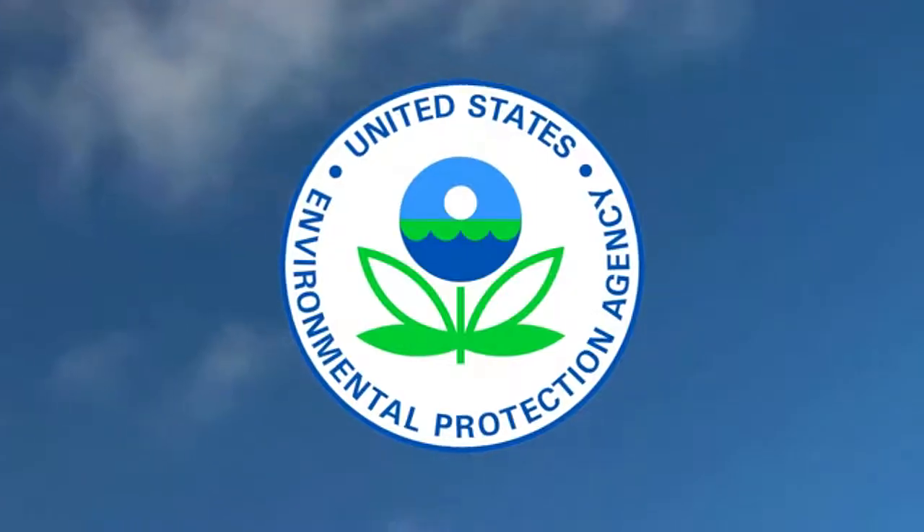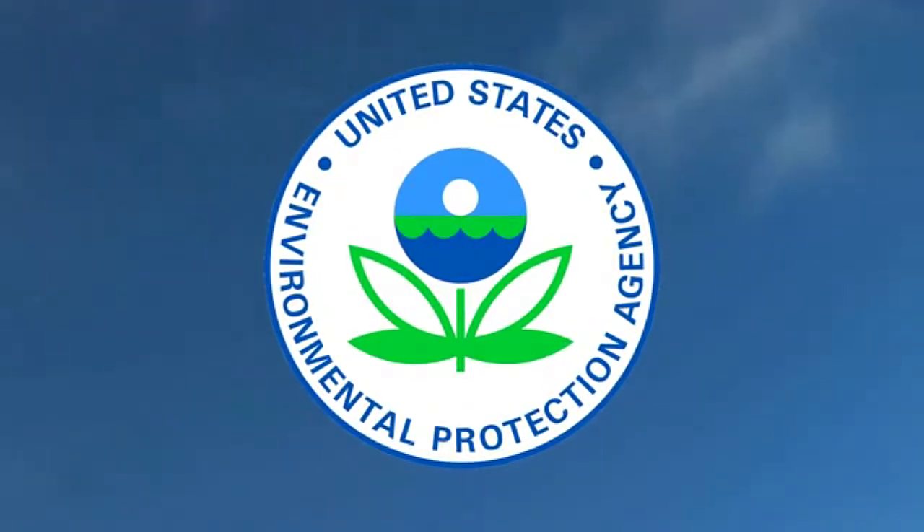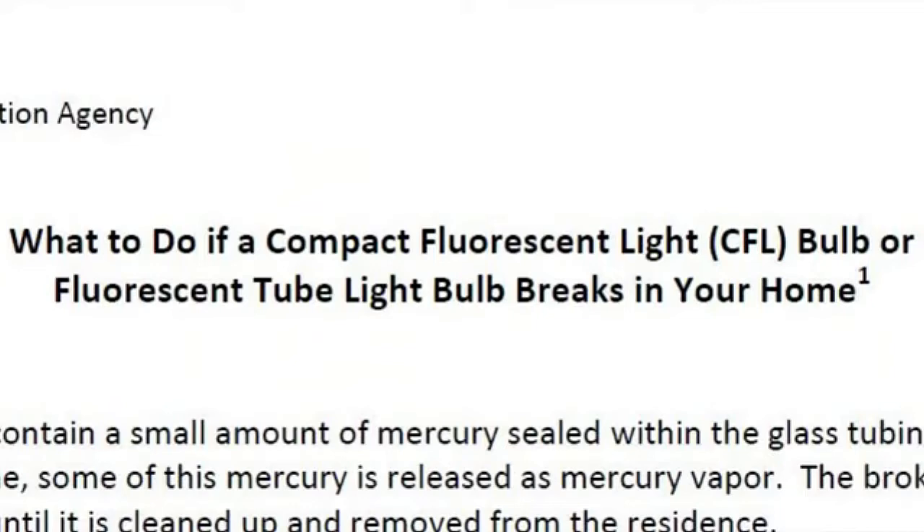What we're going to do right now is call the Environmental Protection Agency, because they have a whole list of guidelines about how to dispose of one of these light bulbs properly. We're going to call them and have them walk us through the process so we don't make any mistakes. I accidentally broke a compact fluorescent light bulb and I want to know the right way to dispose of it. Is there anybody there I can talk to who could walk me through that process?